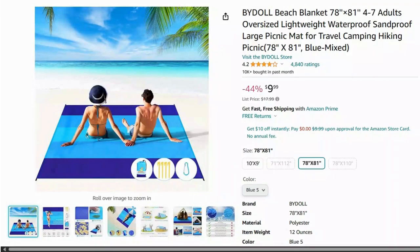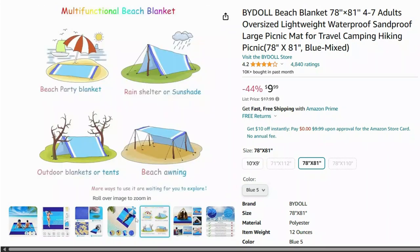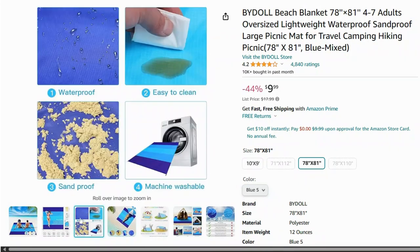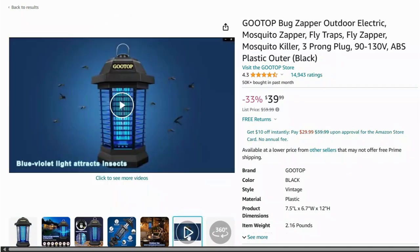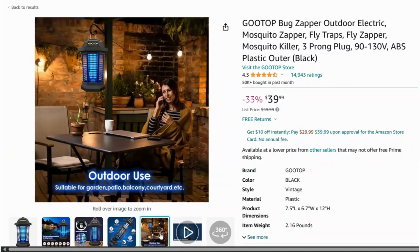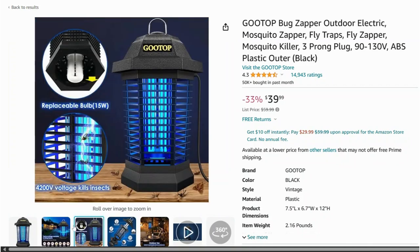Say goodbye to sandy messes with this sand-free beach mat. The special material lets sand fall through but not come back up, keeping your space clean. Enjoy your evenings outdoors without the bugs — this mosquito repellent lantern is both a light source and an insect repellent, perfect for camping or backyard hangouts.